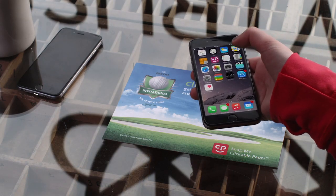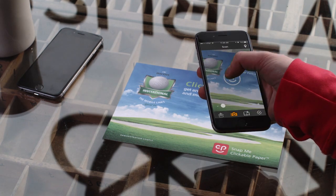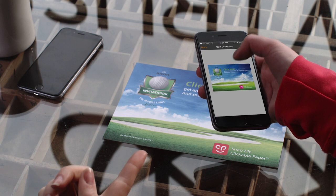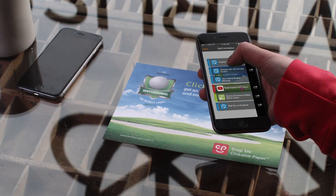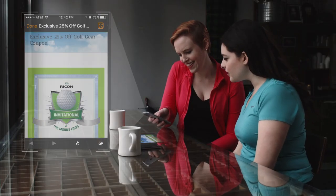For example, with Clickable Paper, a person can sign up for events, driving registration revenue. Or they can access useful data like up-to-the-minute weather information, or qualify for discounts, bringing them immediately to the content provider's website.